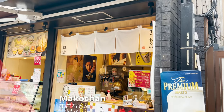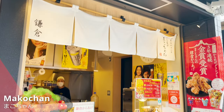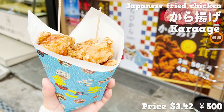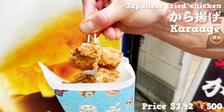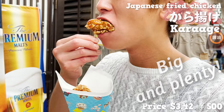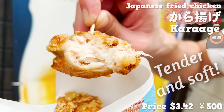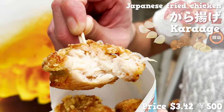This is a fried chicken store called Mako-chan. The chicken made here has received a gold medal three years in a row at a competitive show. The soy sauce flavor fills up the atmosphere. The size is quite big and plenty. Crispy on the outside and juicy on the inside. The chicken is tender and soft. The taste from ginger and garlic adds perfect flavor.